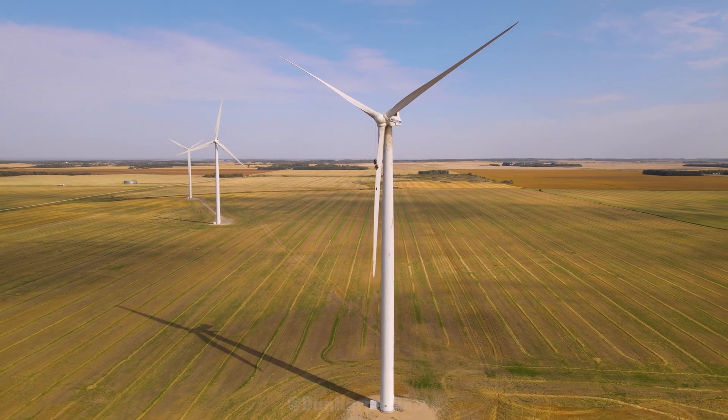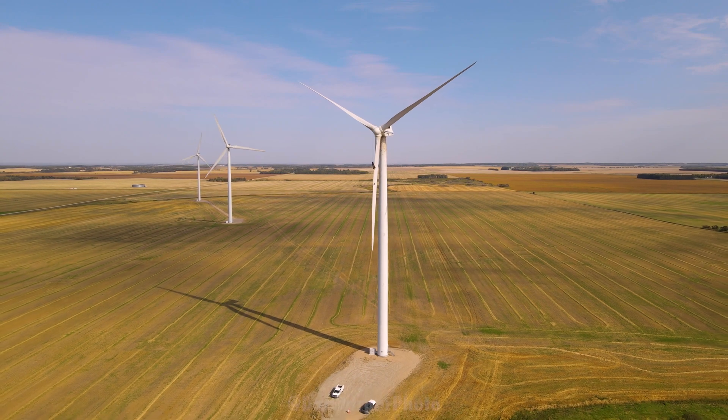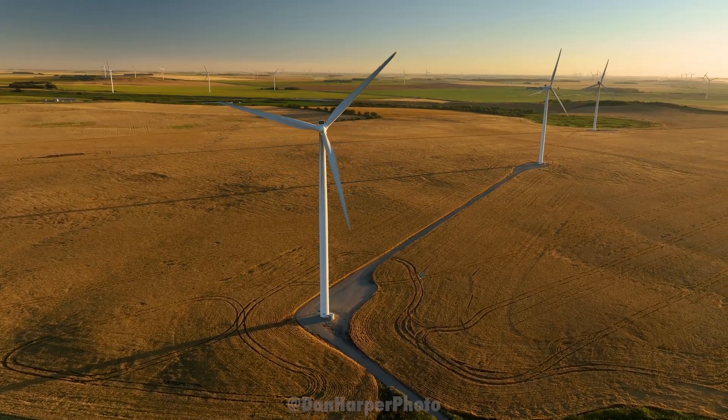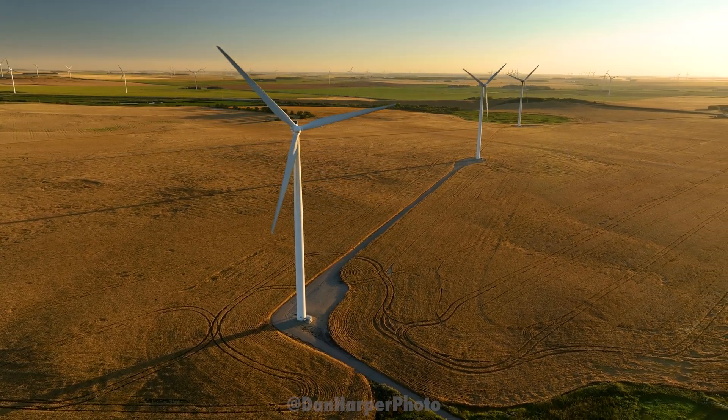Just a heads up for anybody thinking of going out there: most of these roads are on private property, but the highways and side roads are a really good vantage point. Also, don't park just off the highway — drive around a little bit to find a nice side road where cars aren't whizzing by you at 100 kilometers an hour.